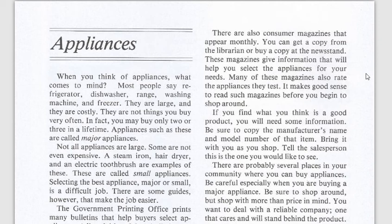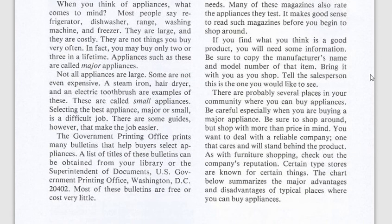If you find what you think is a good appliance, get the manufacturer's name and Google it. There are probably several places in your community where you can buy them. Be sure to shop around online as well as going around town to see what's available. As with furniture shopping, check out the company's reputation.